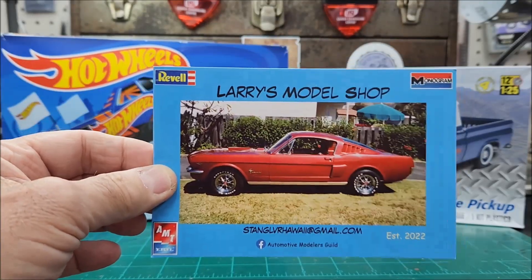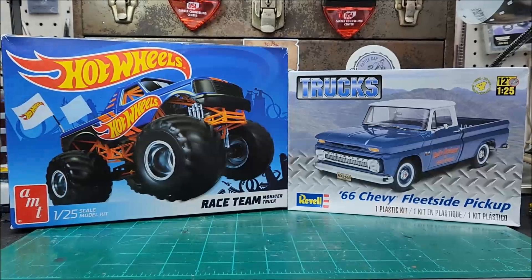All right, let's dig into this. You all know I took this AMT Hot Wheels Monster Truck — I bought that sometime back. I don't know why I bought it; I was at the hobby shop, it was something new that came out, it kind of struck my fancy at the time and I went ahead and bought it.